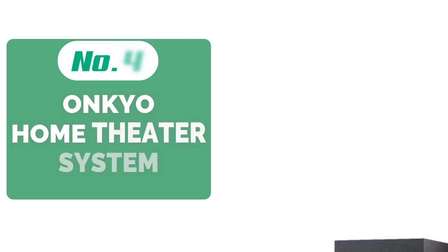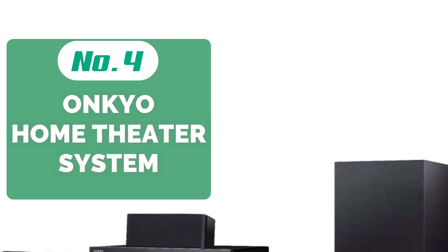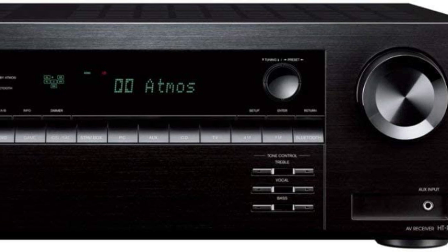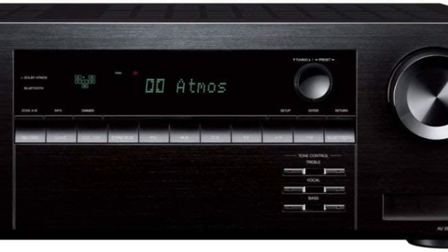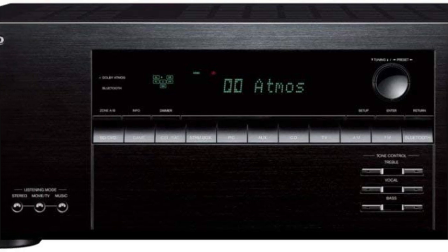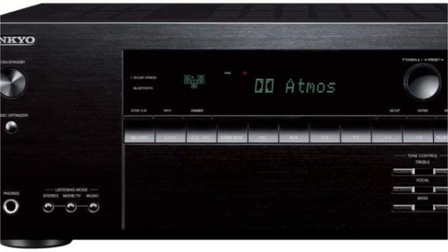At number 4 is the Onkyo Hyde S39 10 Home Theater System. With its Hyde S39 10 Home Audio Theater Receiver and Speaker, Onkyo addresses all those who want to turn their home movie nights from dull to dramatic. Delivering an immersive sound experience, this audio system uses the latest Dolby Atmos and DTS-X technologies to mix object-based audio in 3D space.